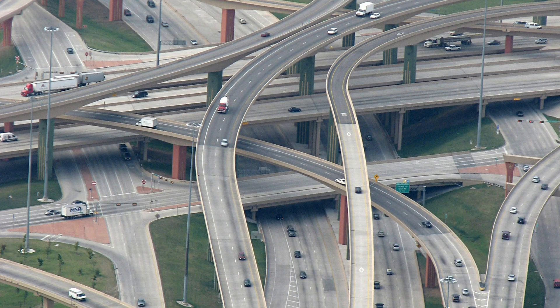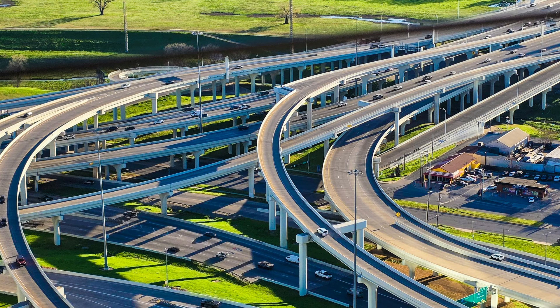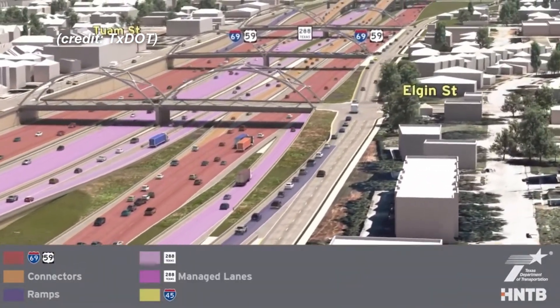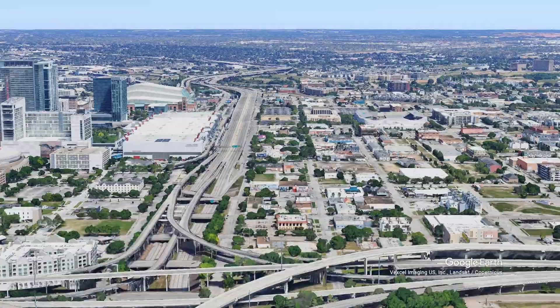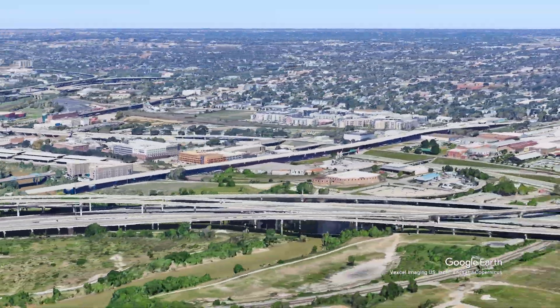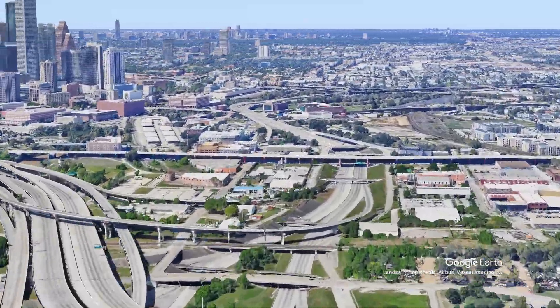Texas is built around roads. They have some of the largest and most visually impressive roadworks in the world. The North Houston Highway Improvement Project is no exception. This is an effort to rework the way freeways work through Houston's core. It involves the interplay of three major freeways — Interstates 10, 45, and 69 — with an additional contribution from State Route 288.